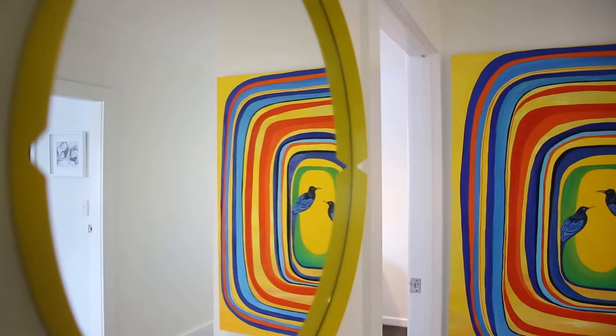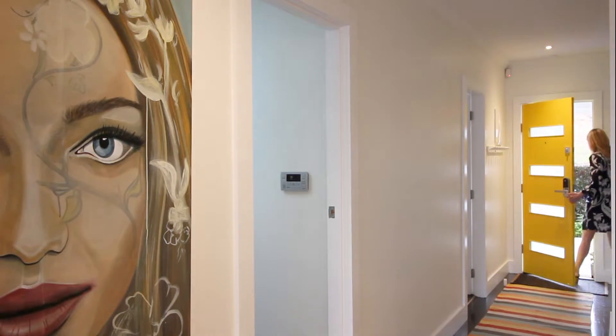We'll be at open homes this weekend, 1:30 to 2, both Saturday and Sunday. Come and say hi.